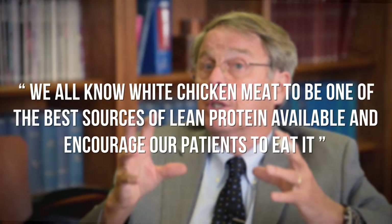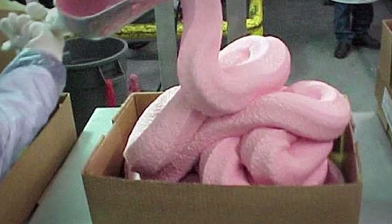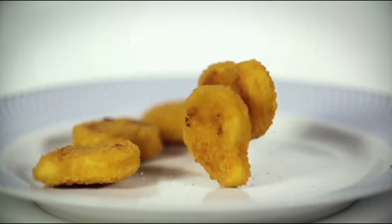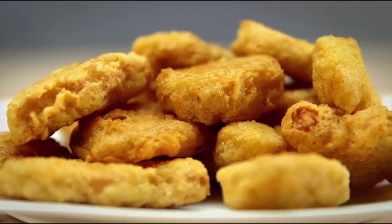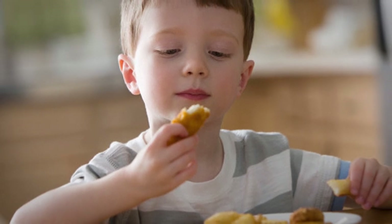We all know white chicken meat to be one of the best sources of lean protein available, and encourage our patients to eat it, lead author Dr. Richard D. DeShazzo of the University of Mississippi Medical Center in Jackson said. What has happened is that some companies have chosen to use an artificial mixture of chicken parts rather than low-fat chicken white meat, batter it up and fry it and still call it chicken. It is really a chicken byproduct high in calories, salt, sugar, and fat — a very unhealthy choice. Even worse, it tastes great, and kids love it, and it's marketed to them.